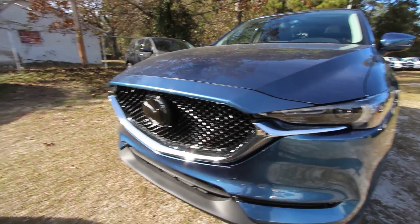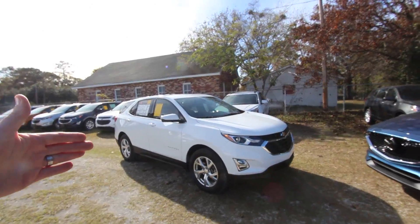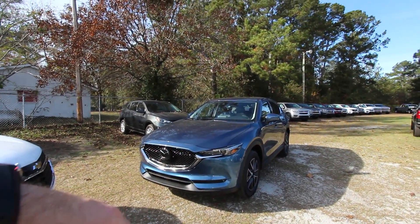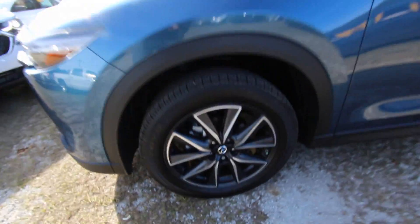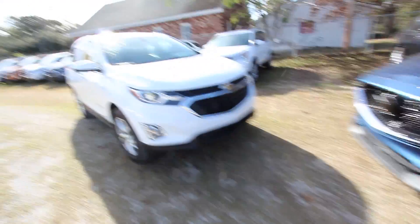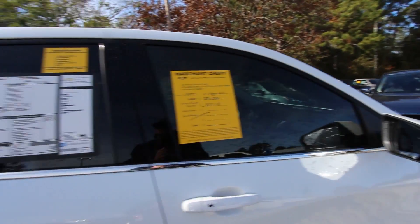The Equinox has a pretty nice looking front end but definitely not as aggressive as the Mazda's. Both cars are pretty similar in size, though the Equinox does look a little bit longer than the CX-5. A Traverse would probably be a better comparison to the CX-9, so this matchup works. Looking at wheels, the Equinox LT has 18-inch alloy wheels with Michelin tires, and the Mazda also has 18-inch alloys but with Toyo tires. I like the gunmetal dark wheel look on the Mazda.